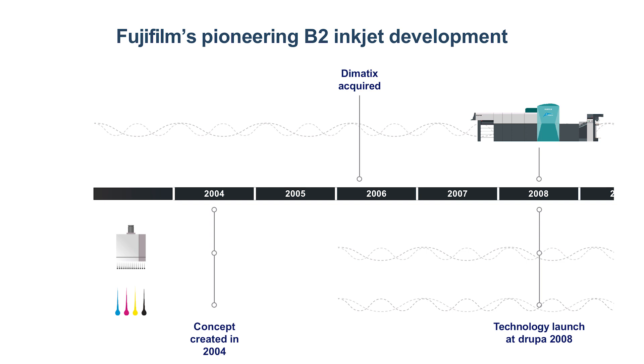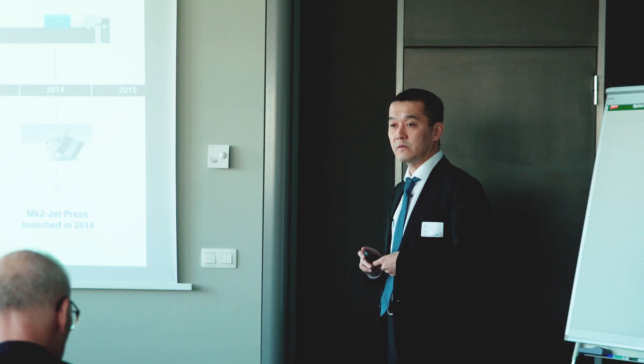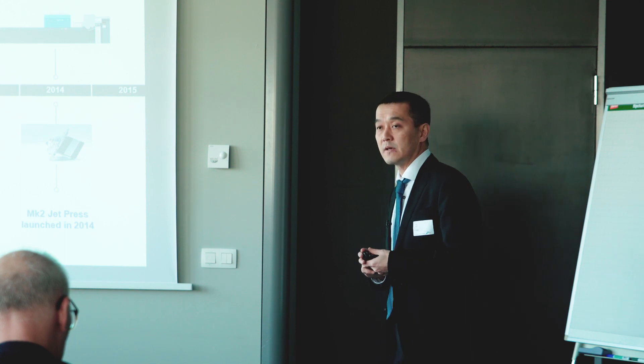It was a technical review — not production itself, but just showing how our technology was going ahead. Then in 2011, we finally launched the Mach 1 machine, the Jet Press 720. Based on this experience, we enhanced the technology as well as the features towards 2014, and finally we launched the Jet Press 720S in 2014.